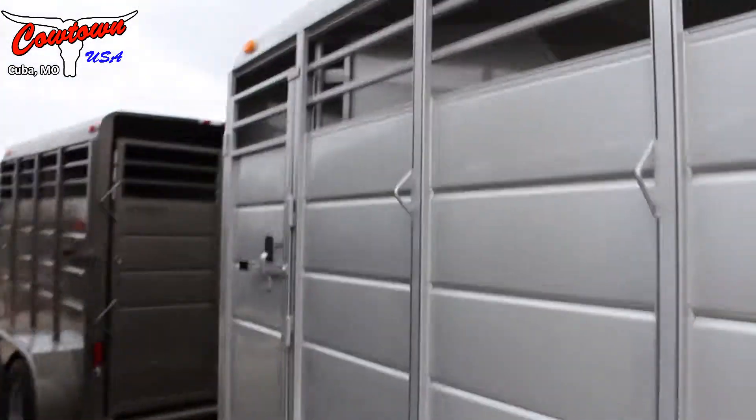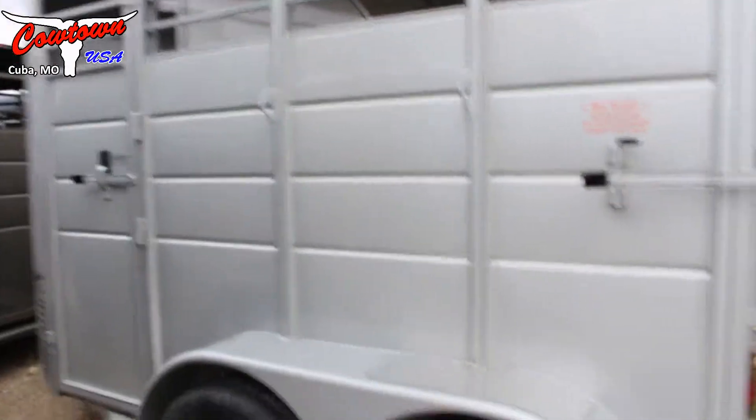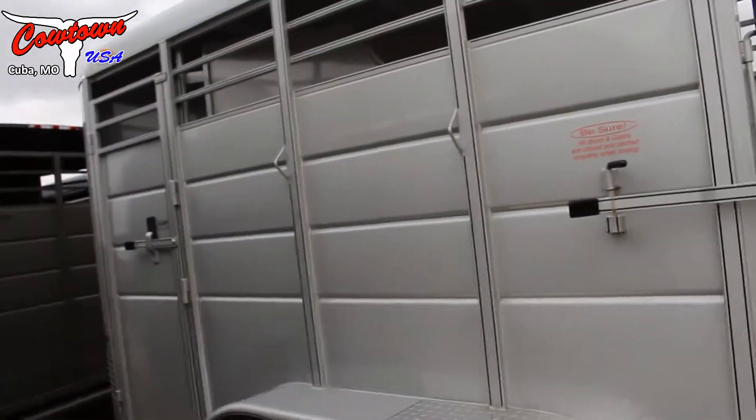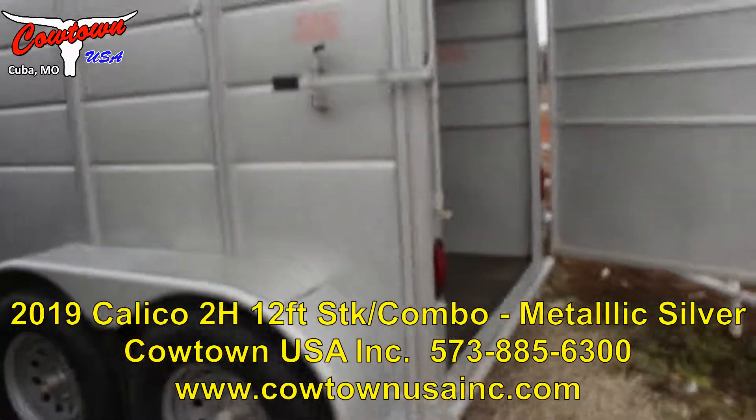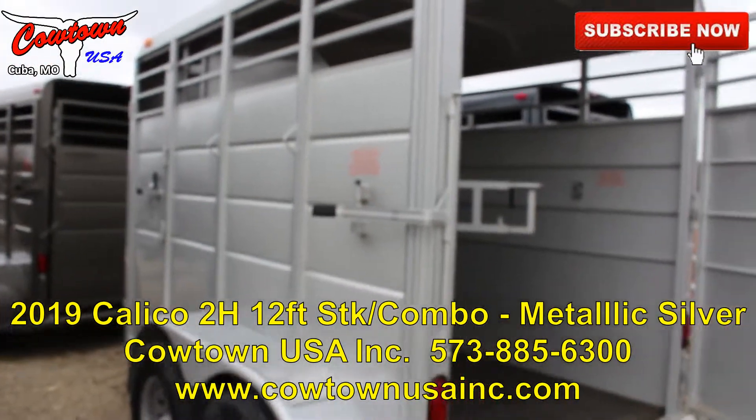It does have an escape door here on the driver's side. This is a seven-foot tall, two-horse slant stock combo. CaltownUSA, or CaltownUSAINC.com.